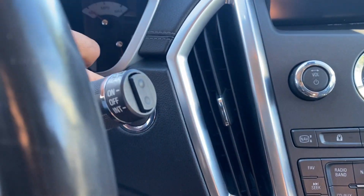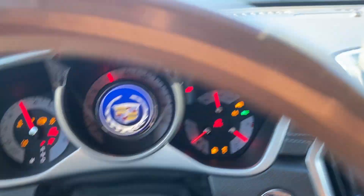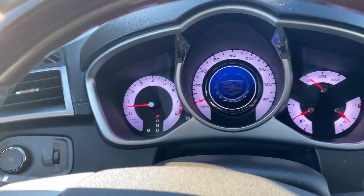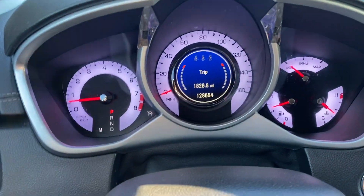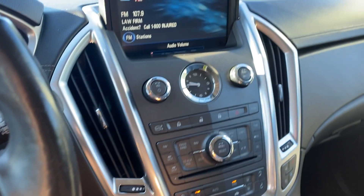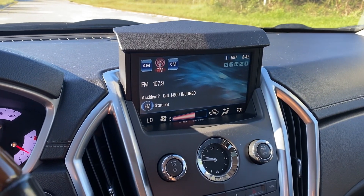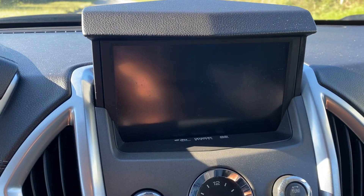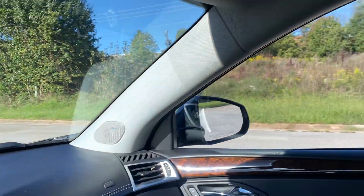There's a push to start. Radio works. The seatbelt is on here. There's 128,654 on the odometer. AC blows nice and cold. It does have a backup camera. Windows work.